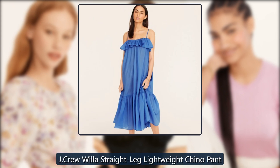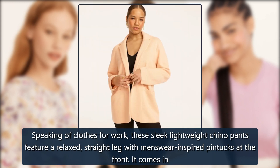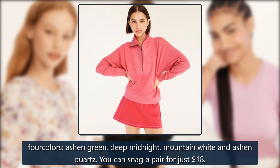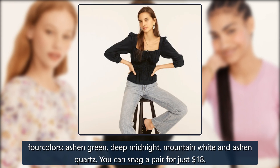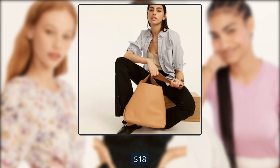J. Crew Will A Straight Leg Lightweight Chino Pant. Speaking of clothes for work, these sleek lightweight chino pants feature a relaxed, straight leg with menswear-inspired pintuck at the front. It comes in four colors: Ashen Green, Deep Midnight, Mountain White, and Ashen Quartz. You can snag a pair for just $18. Originally $90, now $18.